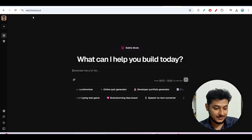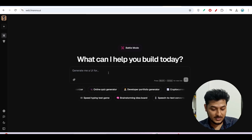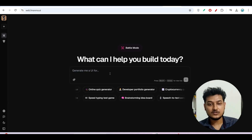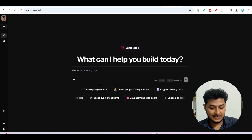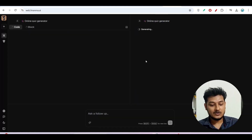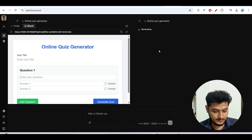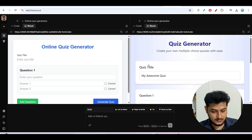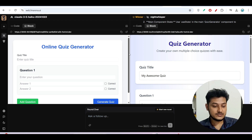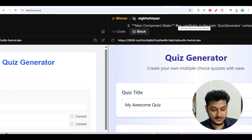The comparison I showed you can be found at web.lmarena.ai. Previously I made a video explaining that if you enter any prompt there, you get results from two models side by side and can select either one. For example, I am selecting an online quiz generator prompt now. After some time I get the result — the left hand side is generated by Claude 3.5 Haiku and the right hand side is generated by Night Whisper.